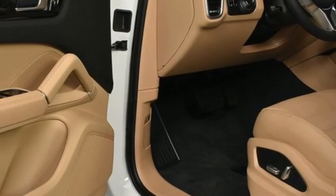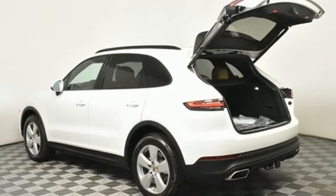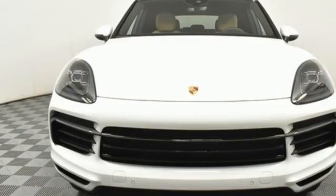Streaming audio, Wi-Fi hotspot, leather bucket seats, configurable instrument gauges, and automatic transmission.